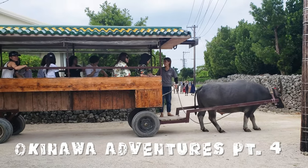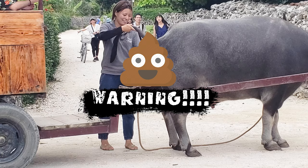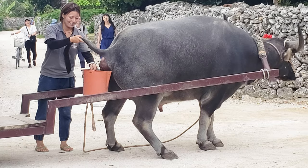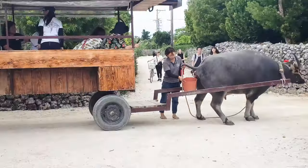You can walk faster than this. However, you missed out on the tour. Warning, you are about to witness a massive buffalo shit. Everybody's like whoa.